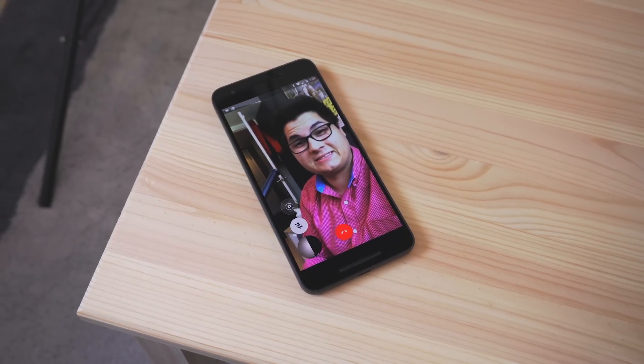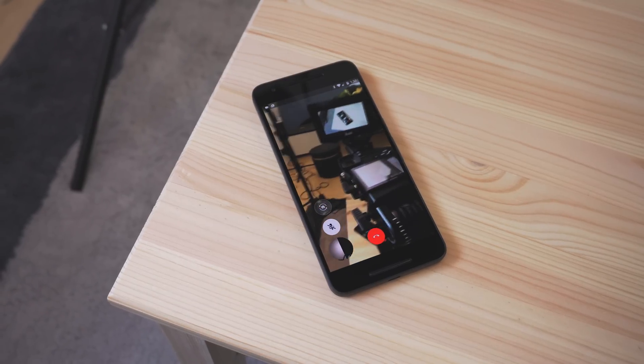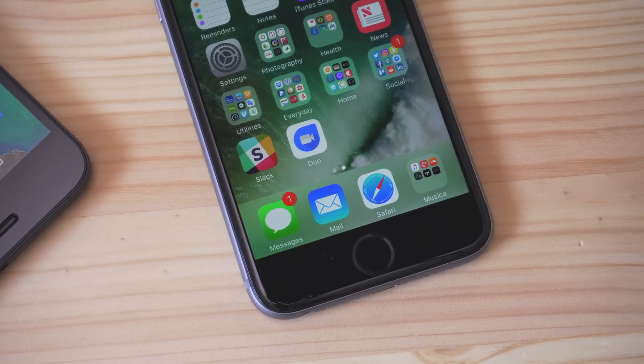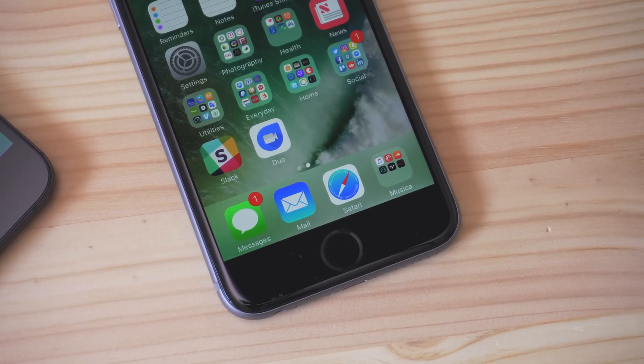That is a quick hands-on with Duo. This seems to be a great option for those who want video chat but have people on different services and different devices. It's mobile only, so there's no desktop use, but it is cross-platform. So really, you just have to decide which service is best for you.